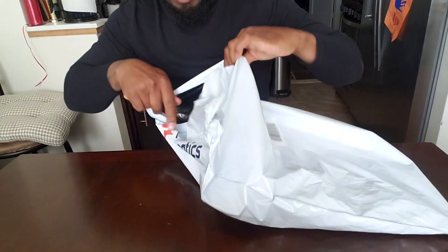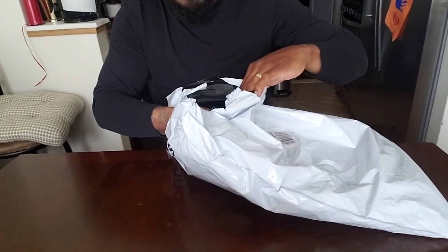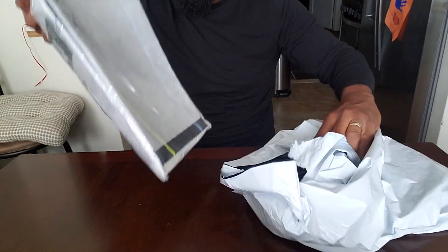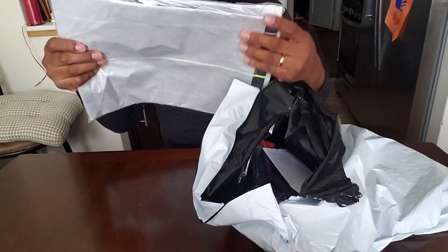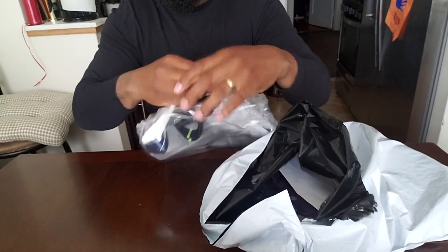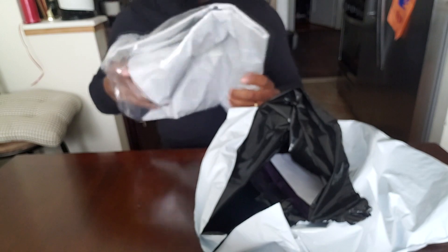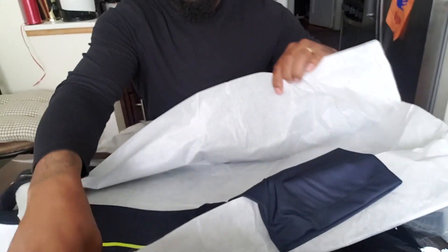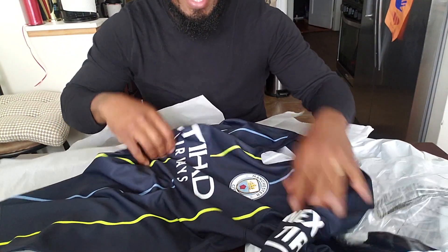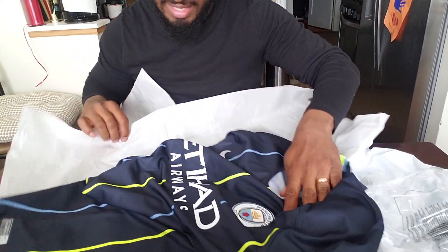So I'm just gonna rip this open and take out the away kit first. Which club is it? Well packaged. Guys, it is the away kit for Manchester City Football Club!